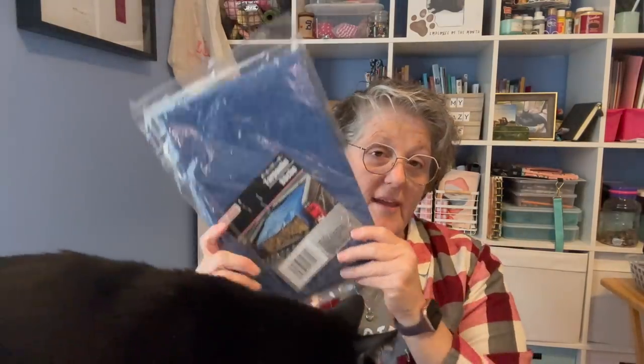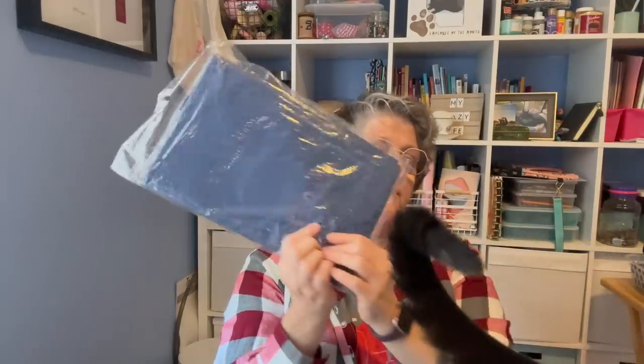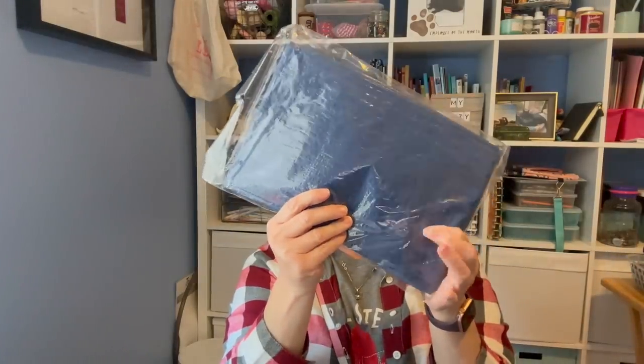A tarp! I use these when I do outside spray painting or any kind of messy stuff craft-wise on my table — I just lay this down. I don't even think this one has the metal rivets. Oh yeah, it does. So that's for crafting purposes, just to have around the house.